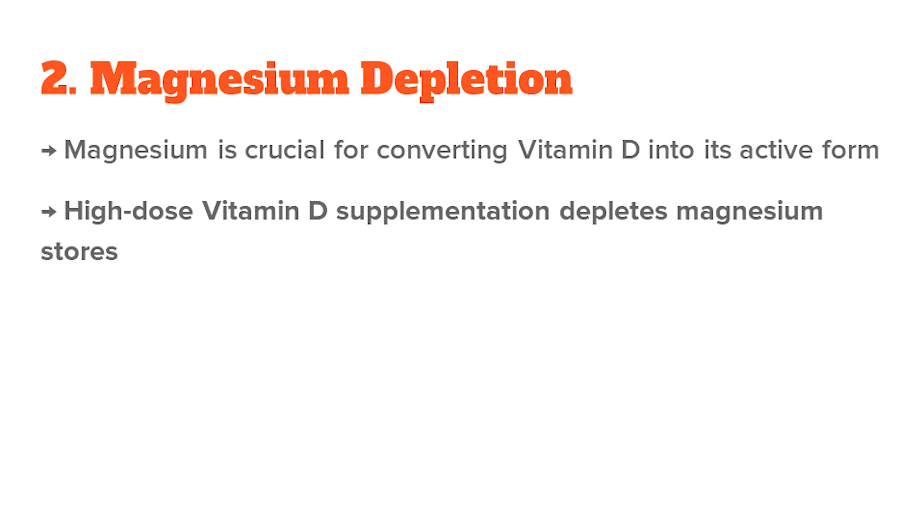Another problem is magnesium depletion. Magnesium is crucial for converting vitamin D into its active form. High-dose vitamin D supplements deplete magnesium stores and can potentially lead to muscle cramps, fatigue, and an impaired vitamin D metabolism.